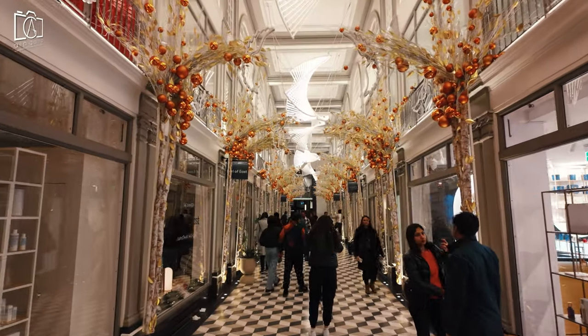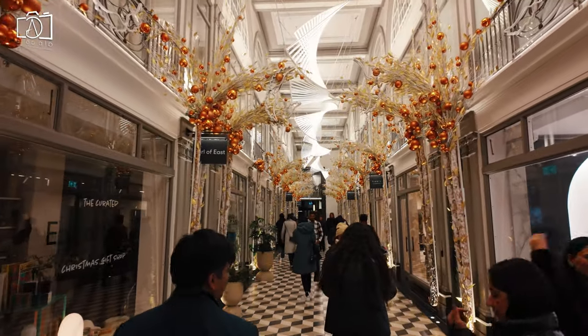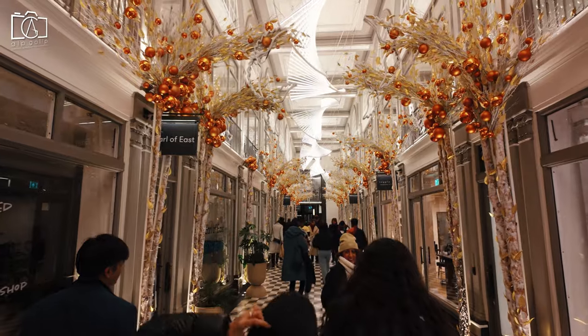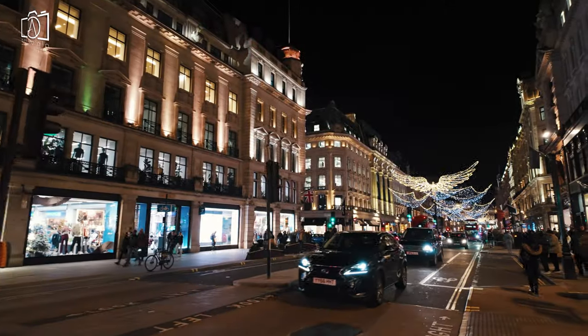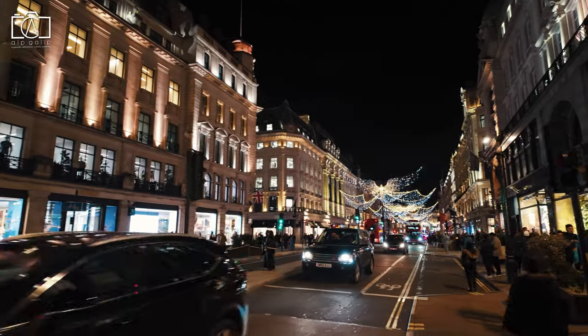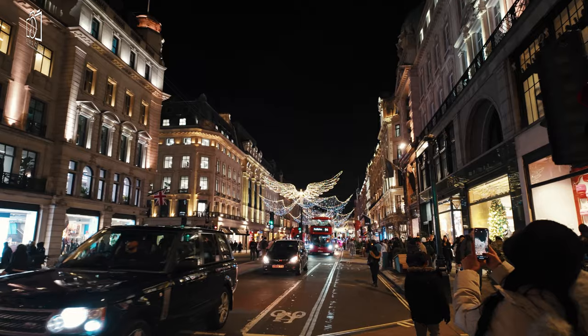The festive season, from November to December, is a particularly enchanting time to visit, with the famous Christmas lights and holiday displays adding a special charm to the street. For bargain hunters, the best times are during the major sale periods, which usually occur after Christmas and in mid-summer, when many shops offer significant discounts.